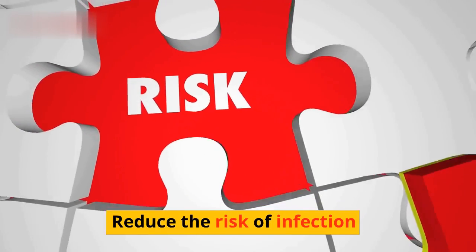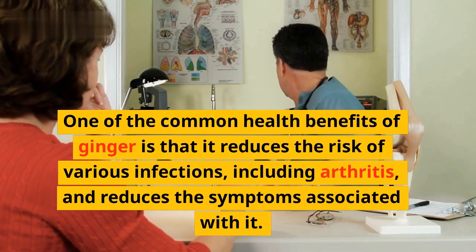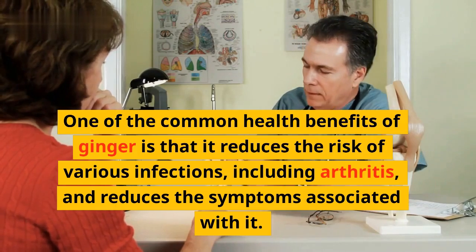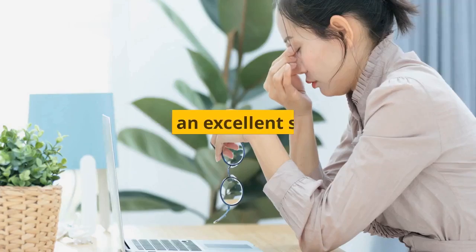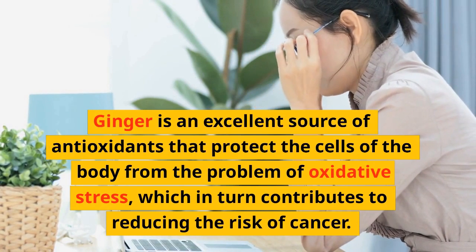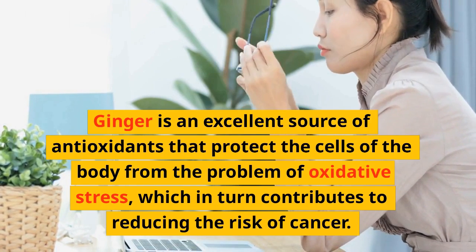Reduce the risk of infection: One of the common health benefits of ginger is that it reduces the risk of various infections, including arthritis, and reduces the symptoms associated with it. Cancer Prevention: Ginger is an excellent source of antioxidants that protect the cells of the body from oxidative stress, which in turn contributes to reducing the risk of cancer.